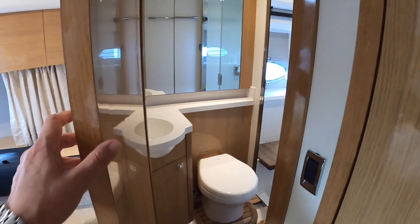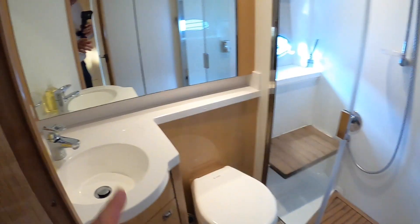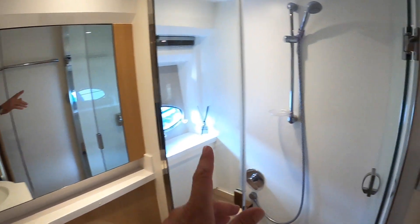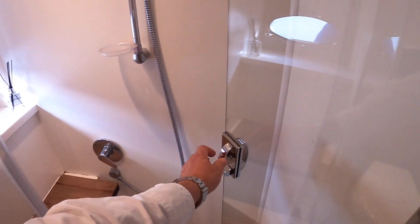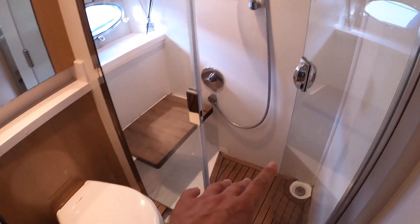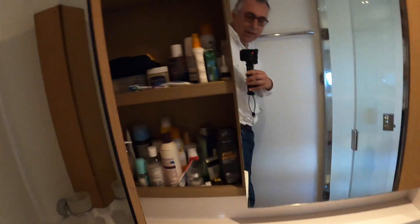Over on the other side, this doorway is through to the en-suite for this cabin. So you've got heads and a sink. And what's great is a really nice separate shower area — this door here will close across. What's great about that is it means you can have a nice shower in there, but you've got a dry section to come out into. And again, storage.